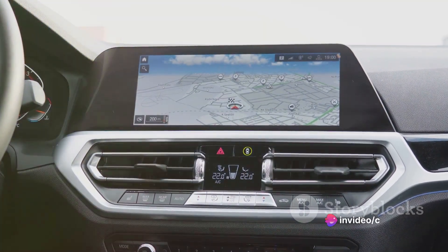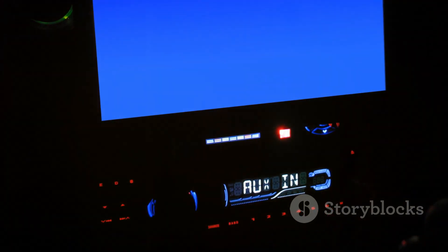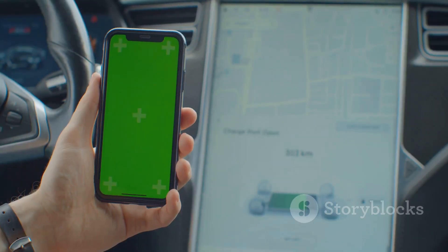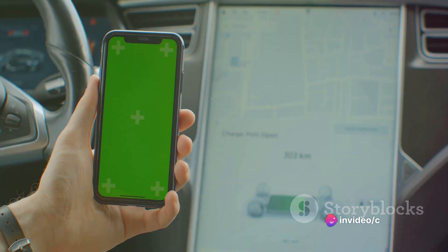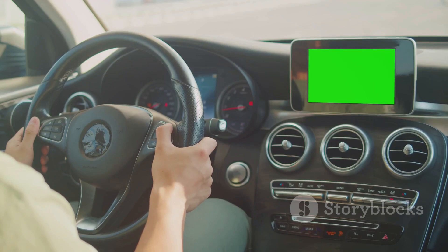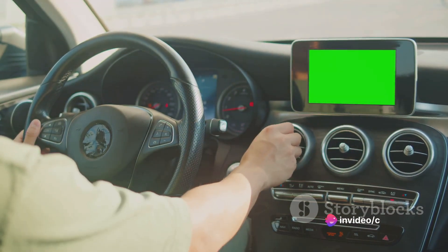The user interface is intuitive and responsive, making it a breeze to navigate through your options. With its advanced connectivity features, your smartphone becomes a natural extension of the system, allowing you to access your personal playlists, answer calls and even reply to texts without ever taking your eyes off the road. With its state-of-the-art infotainment system, the Rivian R1T ensures you stay entertained and connected on the go.